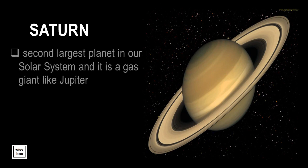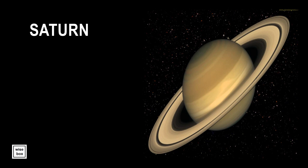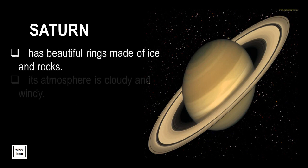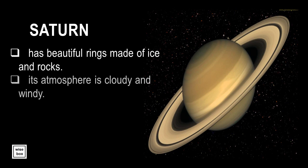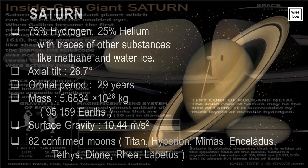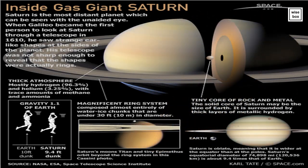Saturn is the second largest planet in our solar system, and it is a gas giant like Jupiter. It is also considered the lightest planet in the solar system. Saturn has beautiful rings made of ice and rocks. Its atmosphere is cloudy and windy. Saturn is the most distant planet which can be seen with the naked eye. Its magnificent ring system is composed mainly of water ice chunks that are almost 30 feet in diameter.